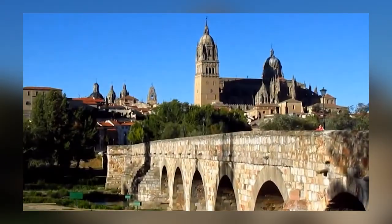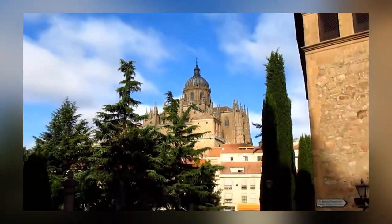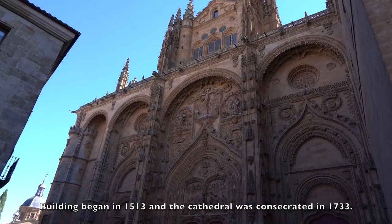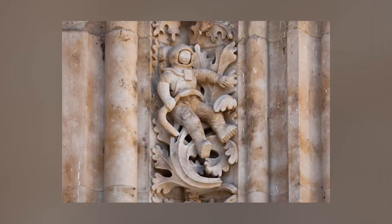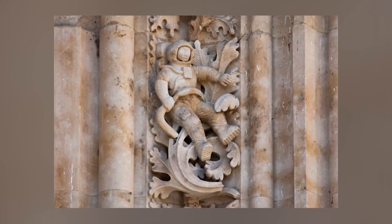A 16th-century Spanish cathedral in Salamanca became the center of speculation all around the world when a photograph surfaced and went viral on social media, revealing what appeared to be a modern astronaut carved on its facade. This intriguing piece of evidence seemed to support the concept of ancient aliens, as popularized by Erich von Daniken in his book Chariots of the Gods.